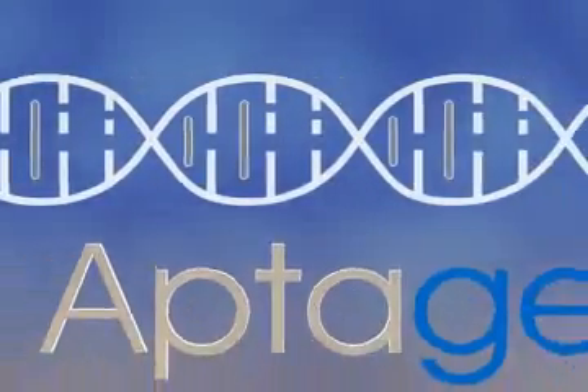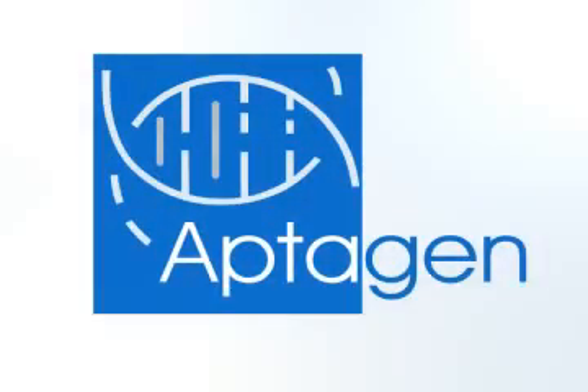Aptogen — bioengineering novel solutions for medicine, research, and industry.